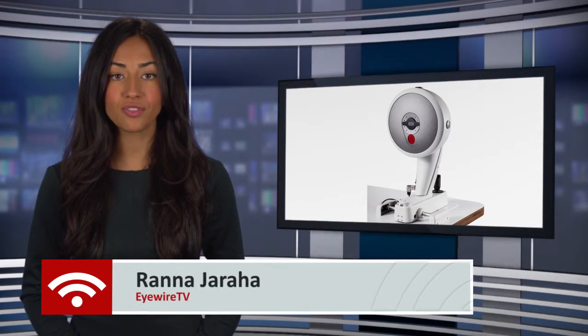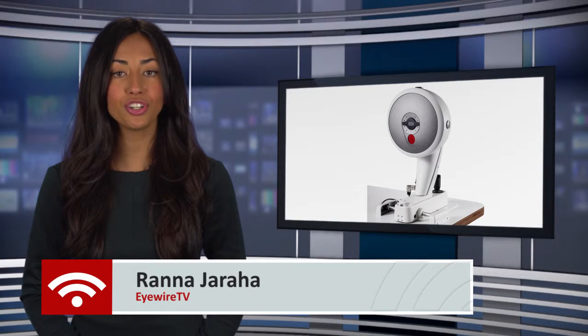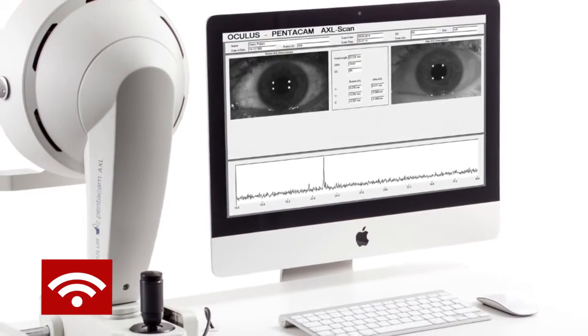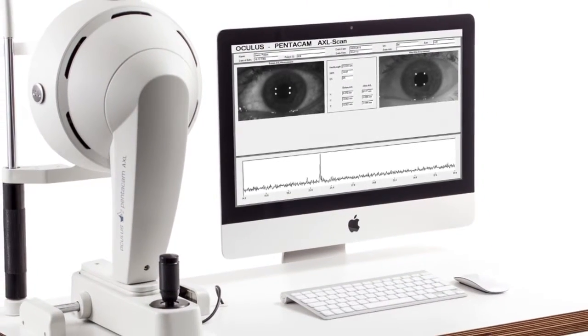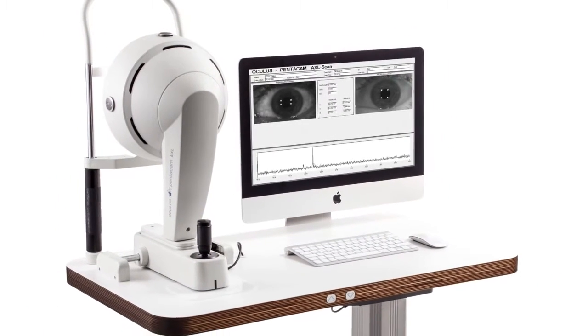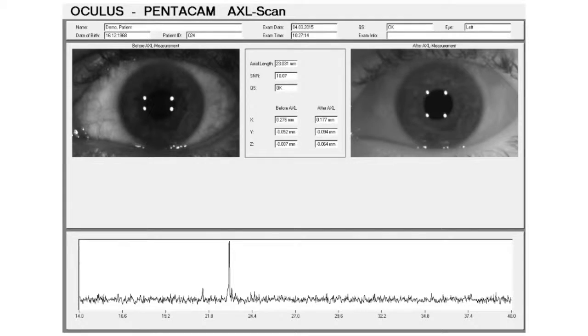Oculus has received clearance from the FDA for its anterior segment tomography device, the Pentacam AXL. Oculus says the Pentacam AXL is capable of anterior segment tomography and optical biometry in one device with a single measuring operation. Formulas for treated corneas and toric IOLs, along with ray tracing formulas, are already integrated into the IOL calculation software.